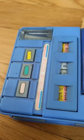Who remembers these awesome pencil cases? This is actually one I had from my childhood growing up in the 90s. They'd open up, you'd put your pencils in there.